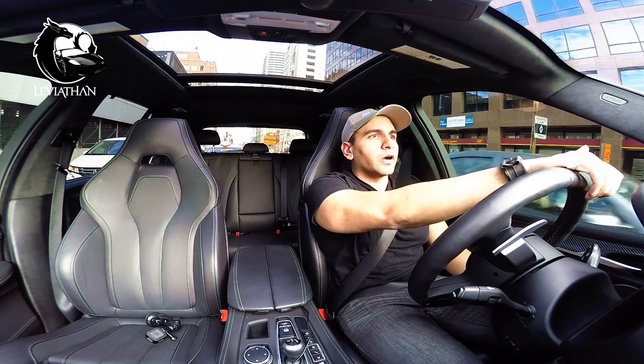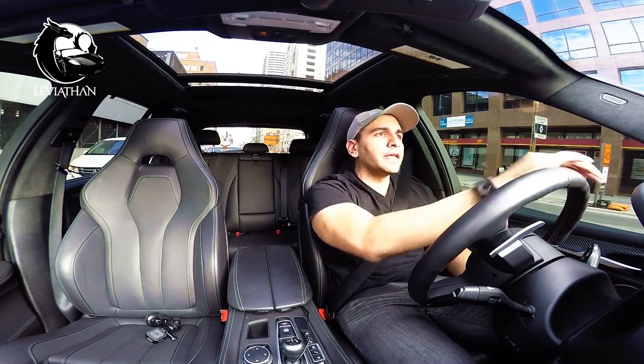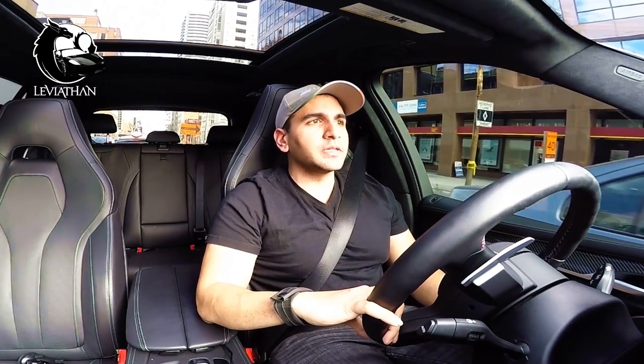It's by no means an exhaustive review of the car. In fact, I've barely spent any time in it. As we speak, I'm rushing over to pick up my McLaren from McLaren.